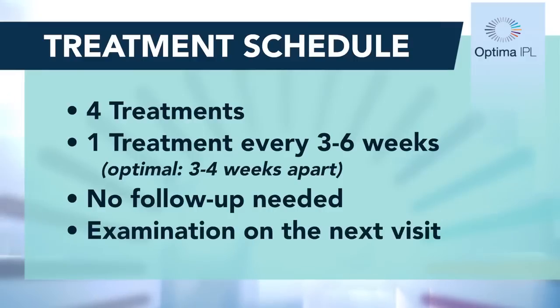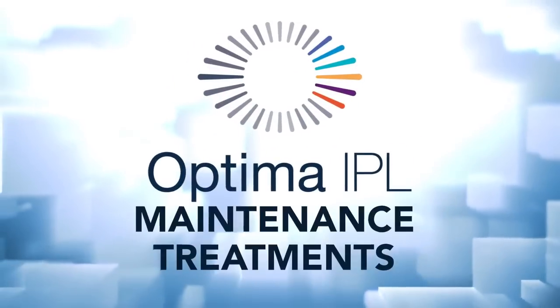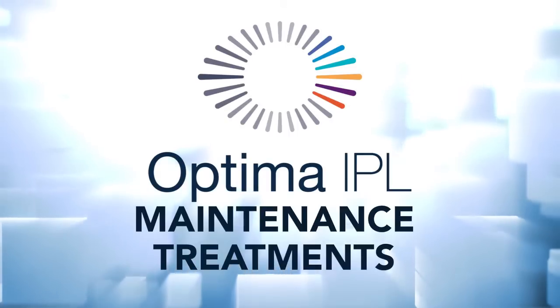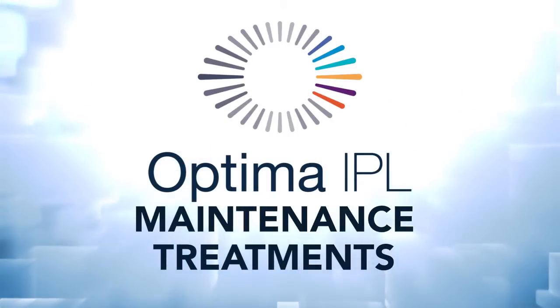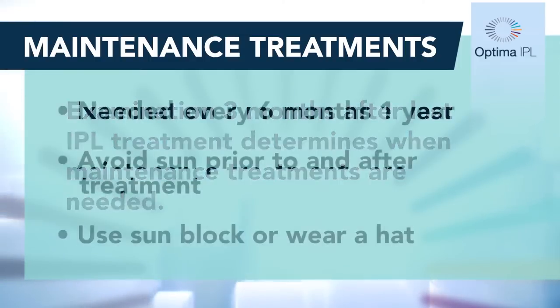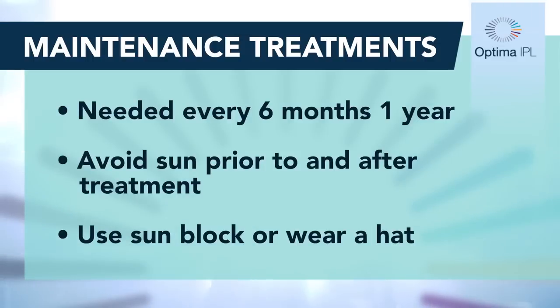There is no follow-up needed after an intense pulse light treatment. The patient will see you for their next visit, where you can examine them and set them up for their next treatment. After the patient has gone through the four-treatment protocol, they'll need maintenance treatments. In our clinic, we have the patient come back three months after their last IPL treatment, and at that examination we can determine when they will need a maintenance treatment.